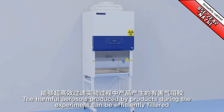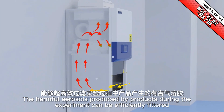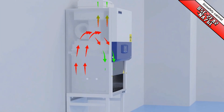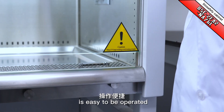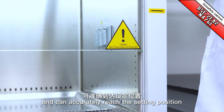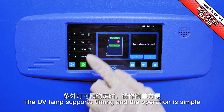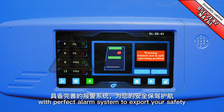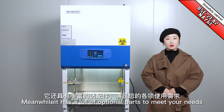The harmful aerosols produced by products during the experiment can be efficiently filtered. One-button-lifting electric glass door is easy to operate and can accurately reach the setting position. The UV lamp supports timing and the operation is simple. With a perfect alarm system to escort your safety.